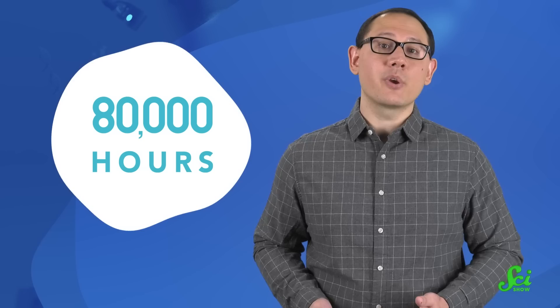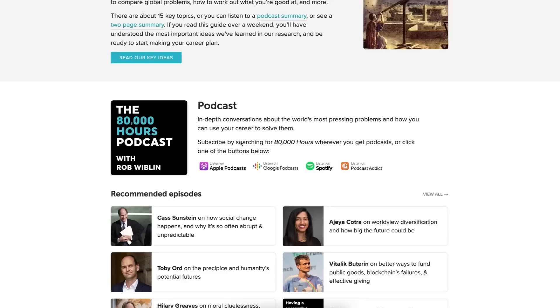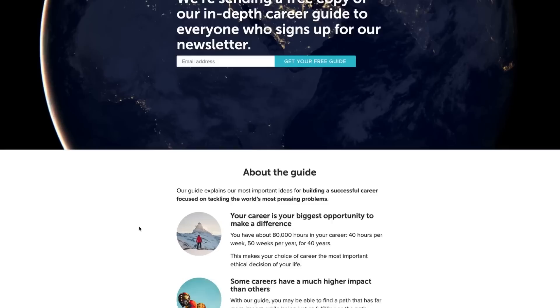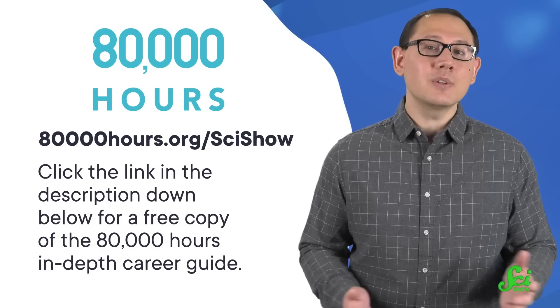And if you're searching for a job that really makes a difference in the world, you can start with 80,000 Hours. 80,000 Hours is a non-profit created to help you find a fulfilling job — they aim to help people have a positive impact with their career. All of their curated, high-impact career postings are free to access through their job board. Whether you're ready to look at job postings or not, you can always start with their blog posts and podcasts that explore different global problems and the careers that help solve them. For a free copy of the 80,000 Hours in-depth career guide, click the link in the description or go to 80000hours.org/scishow. You can also sign up for their newsletter full of updates on their research and job opportunities — and everything they provide is always free. Their only aim is to help you find a fulfilling, impactful career. Thanks for watching this SciShow video, and thanks to 80,000 Hours for supporting it.